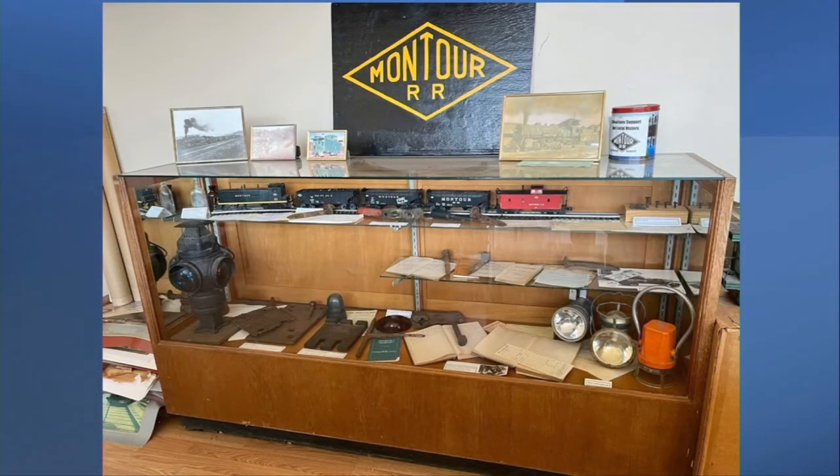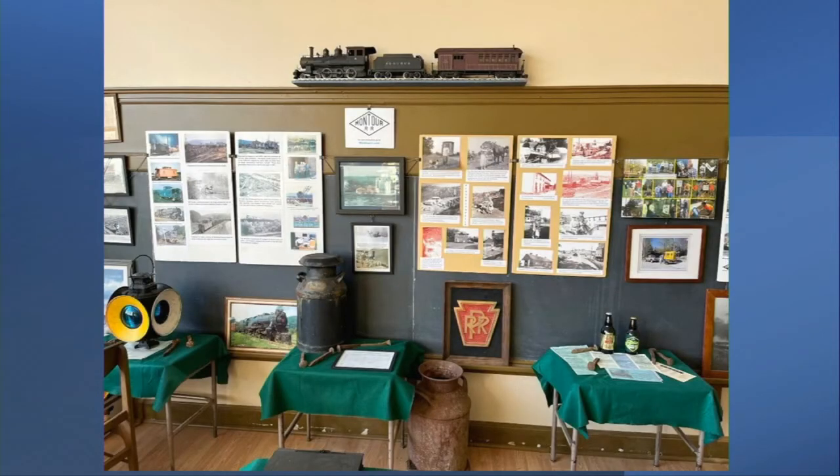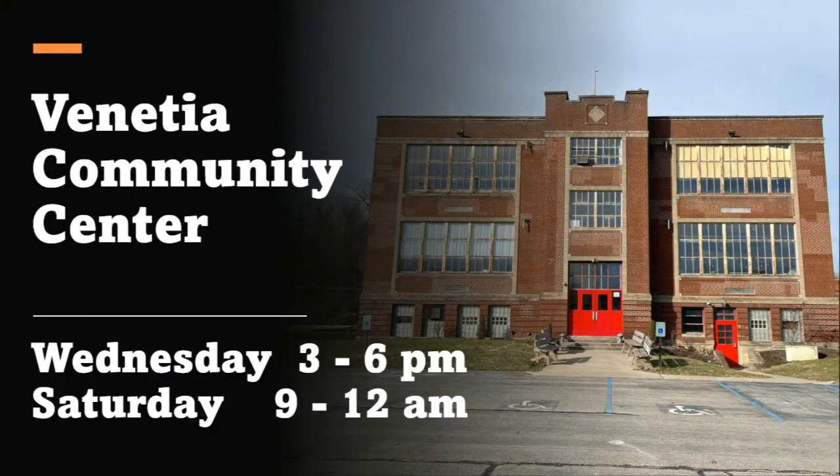For more on the Montour Railroad, artifacts and displays can be seen at the Montour History Room, located at the Venetia Community Center. The room is open whenever the D.A.R.E. Model Railroad Club is in session, on Wednesdays from 3 to 6 and Saturdays from 9 to noon.